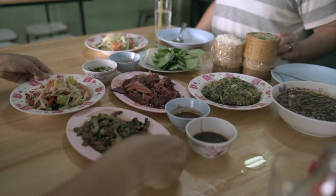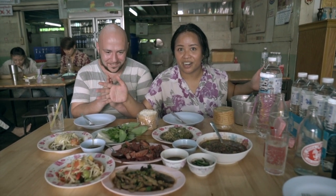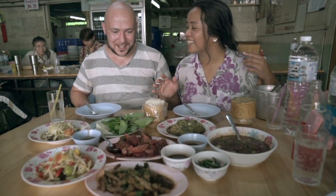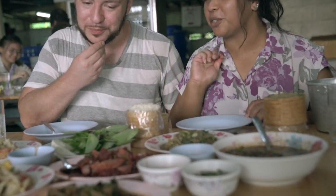Look at this table — it's filled with all Isaan food, some of it I've never, ever tried before. After our visit to the temple, we are extra hungry from that adventure, so we got a huge spread. Can't even figure out where to begin.